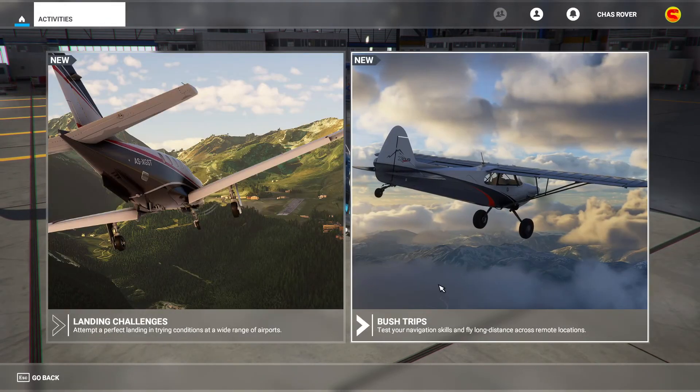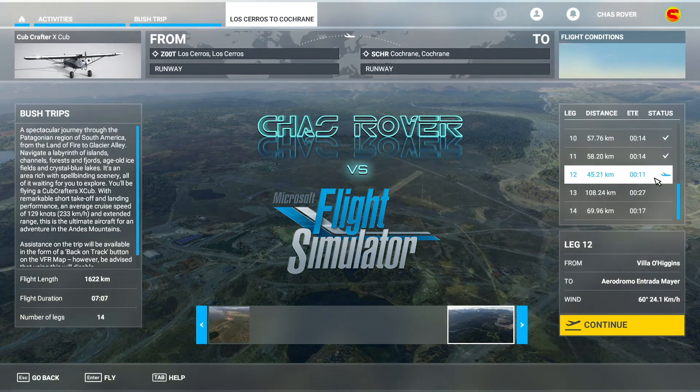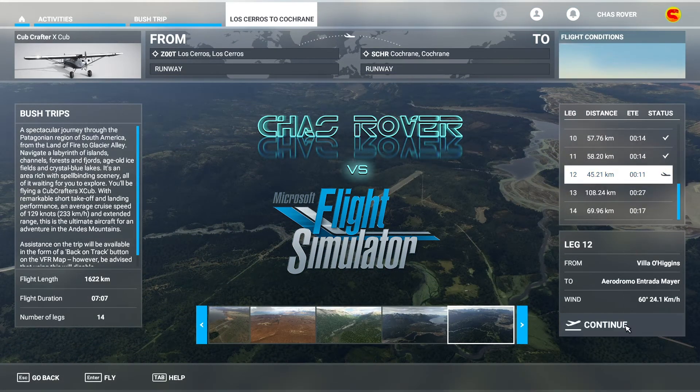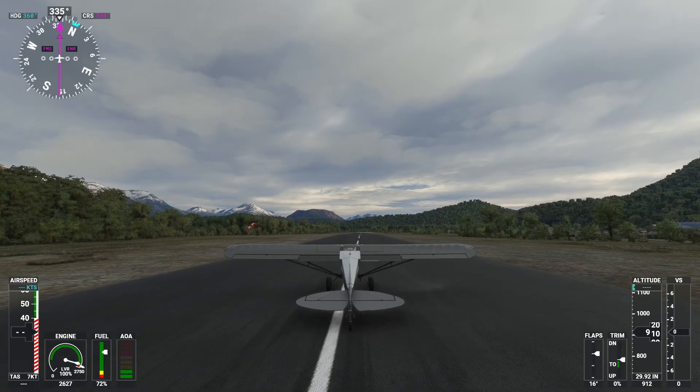Namaste programs and welcome back to Microsoft Flight Simulator. Leg 12 of the Patagonia Bush Trip — another short one. Let's get it done. Off we go.